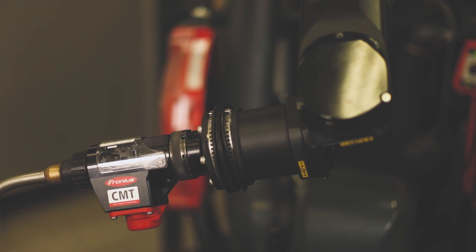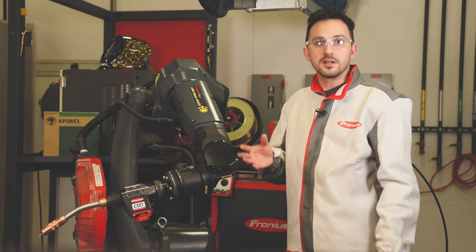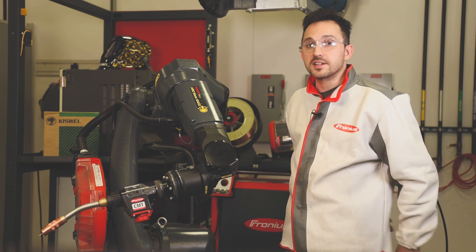The TPS-i is really a versatile machine capable of basic MIG, pulsed MIG, as well as more specialized and advanced processes.